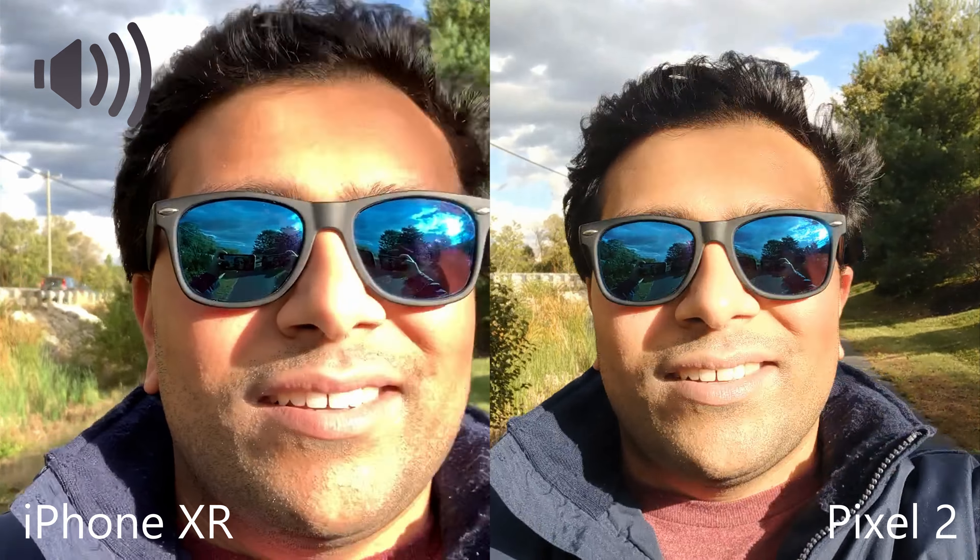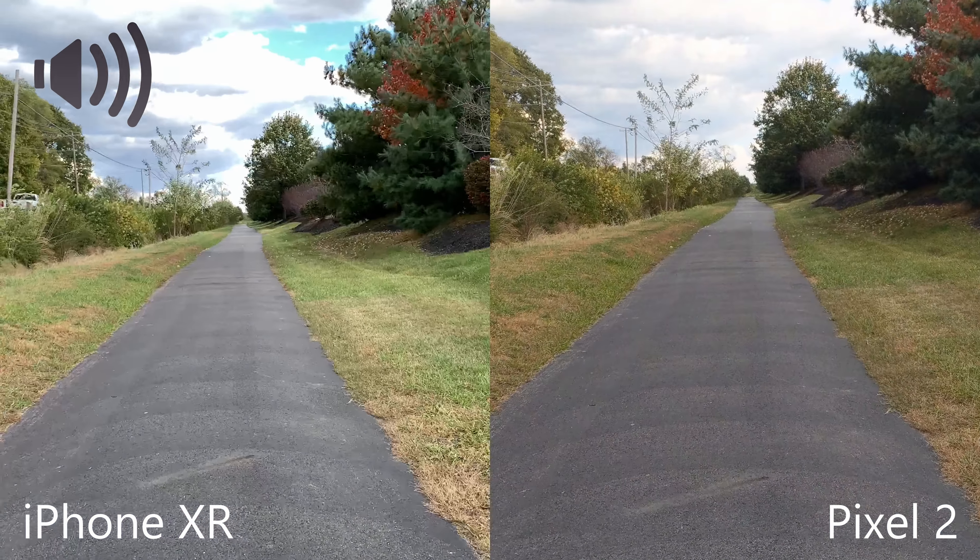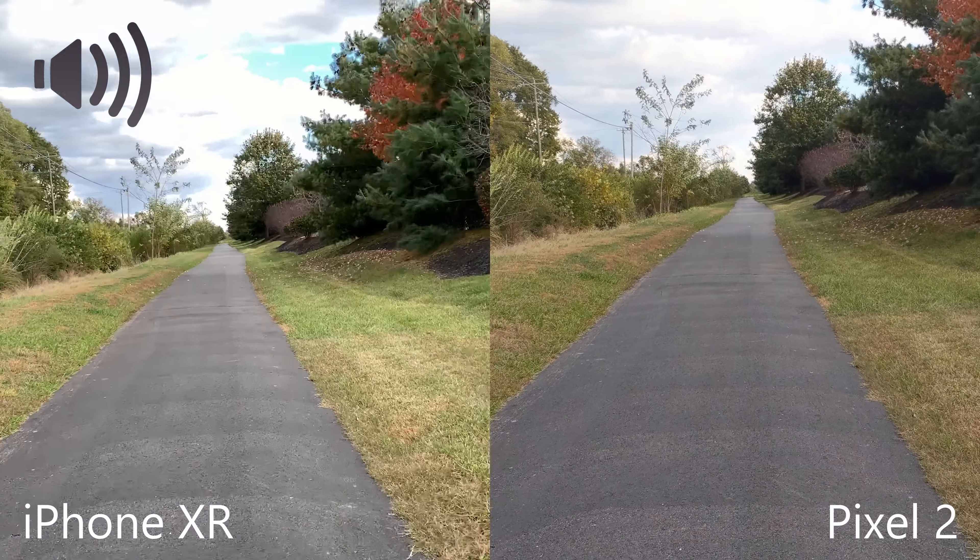What's going on everyone, it's Heshio with Emtek, and today we are doing a little camera comparison between the iPhone XR and the Google Pixel 2.